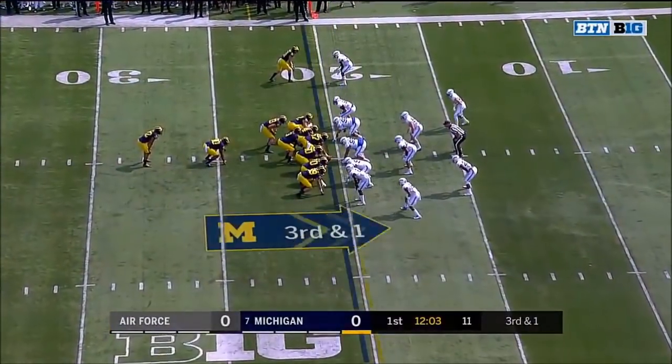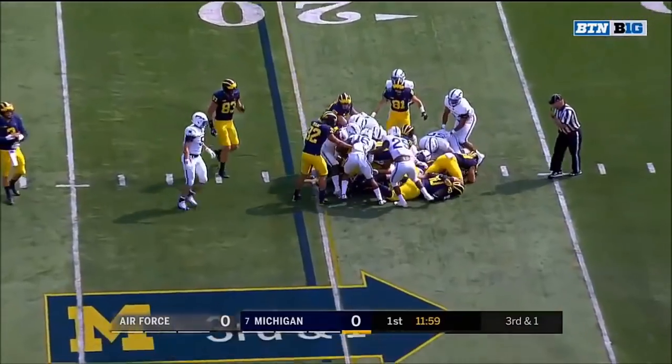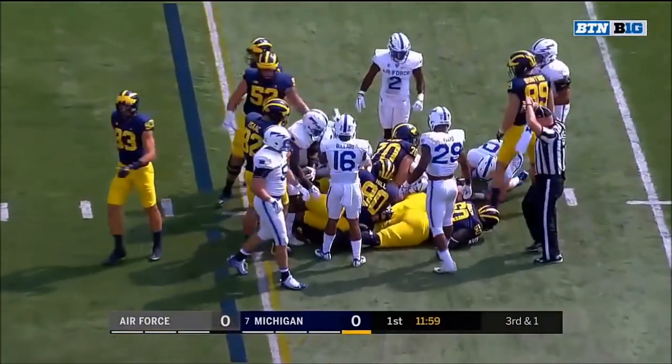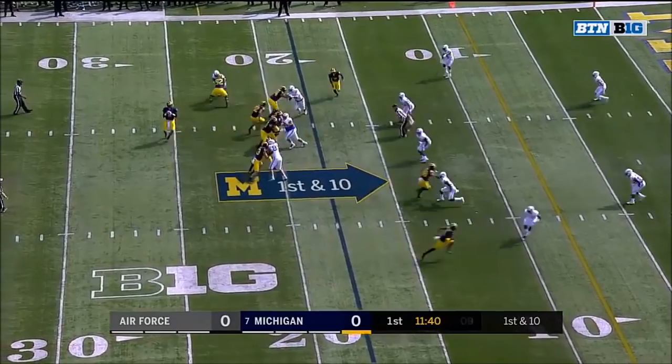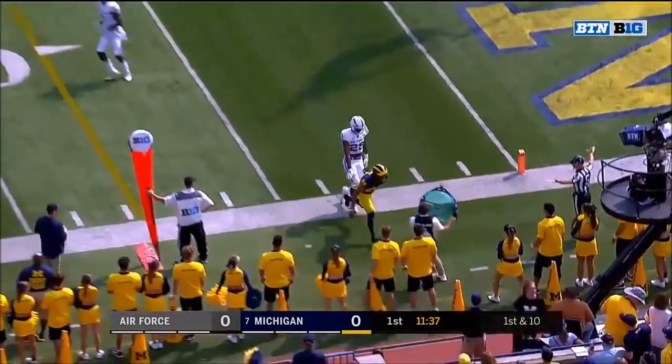Third down and one. The lead — Hill the pullback with the carry, and a first down to the Air Force 18. First down from the 18, Spate to Perry — incomplete at the five.